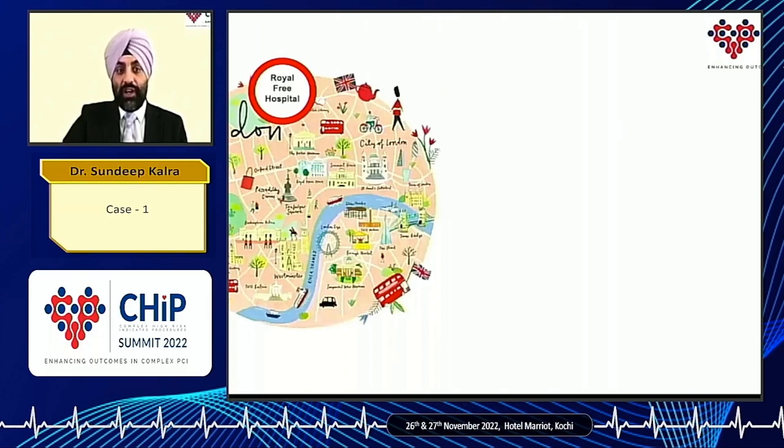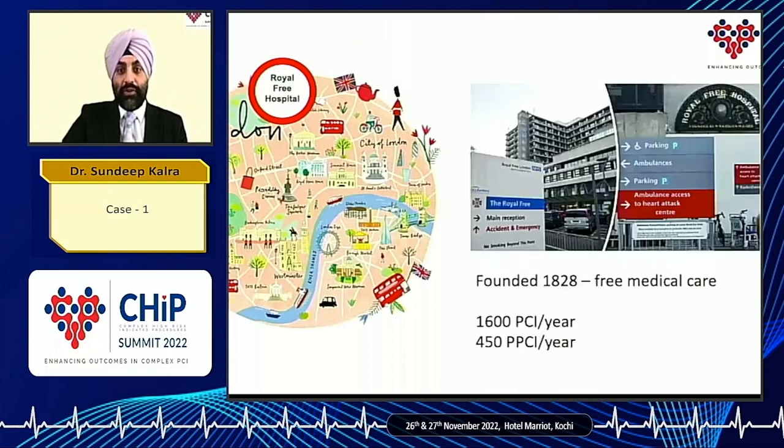We're one of seven tertiary centres in London, and it's an old hospital. It's been there since 1828, so we're approaching our 200-year anniversary. At my particular centre, we do 1,600 PCIs a year, of which 450 are primary angioplasties. I know by Indian standards that's actually pretty low volume, but given that there are seven tertiary centres within London, it's divided across the seven of us. My role there is I'm the cath lab director and one of the interventional cardiologists.